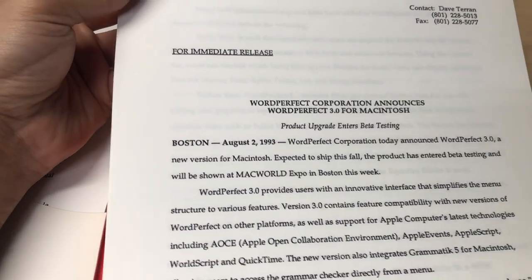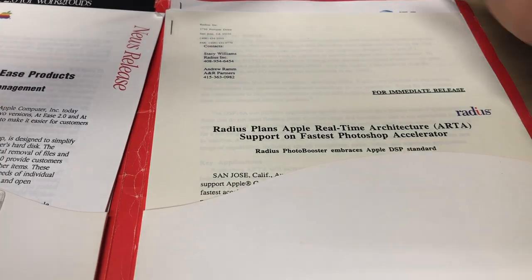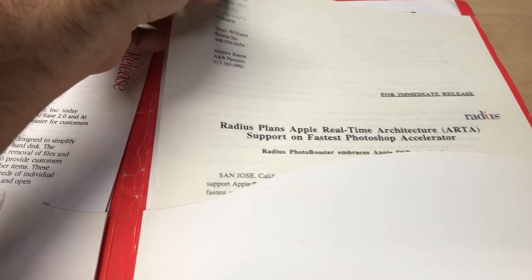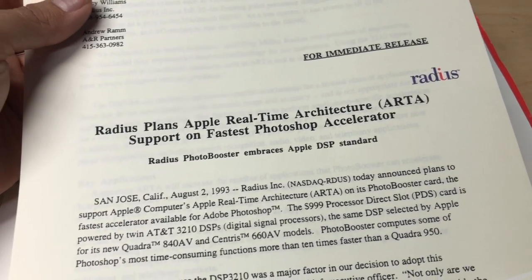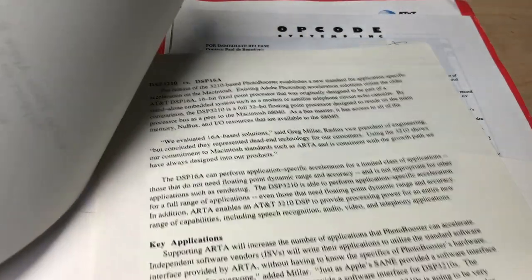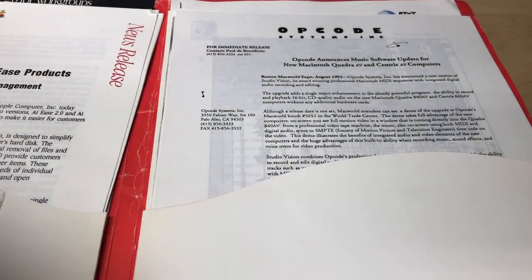Here's a release from WordPerfect - WordPerfect 3.0, a new version for the Macintosh, expected to ship this fall. And here's one from Radius - 'Radius plans Apple real-time architecture support on fastest Photoshop accelerator.' Radius was a cool company. They did a lot of monitors and hardware and accelerator cards for the Mac. Really neat stuff - not cheap though.